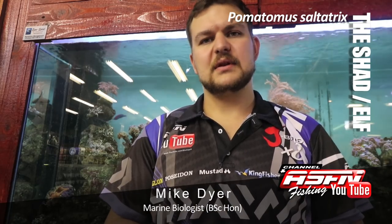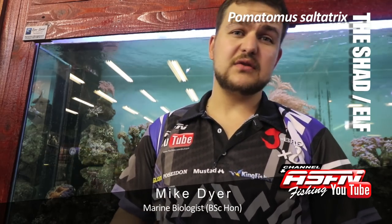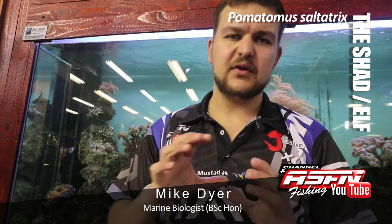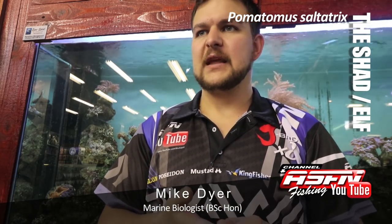Tackle-wise, light tackle — the lighter you can go, the better, the more fun you'll have. All the way down to fly tackle. You can even use a fly rod with a small coffee grinder reel to drift little baits. But yeah, the shad — very popular.